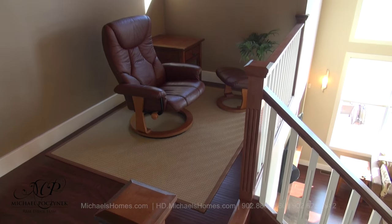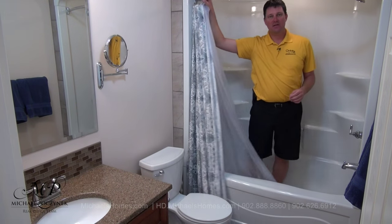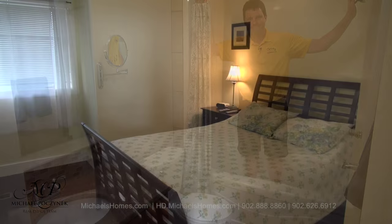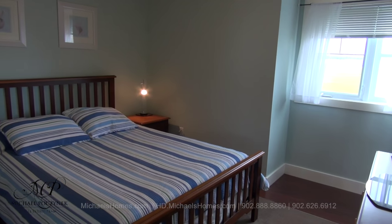Upstairs we have a sitting area and a full bath complete with a shower. There are two bedrooms on the front of the house — here's one of them, and here would be the other.